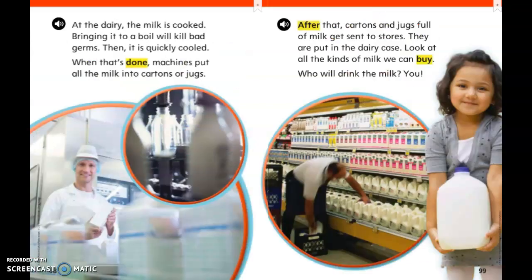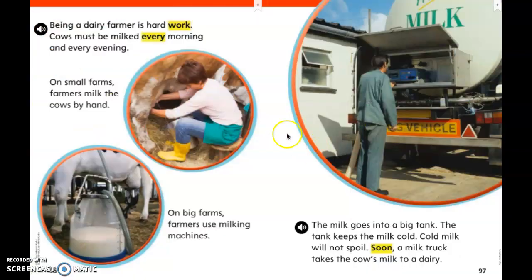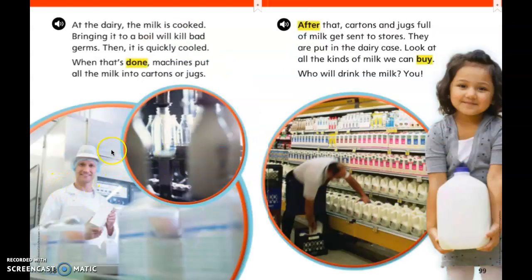One more time, let's look at this. It starts with the cows in the field — they get to eat. Then sometimes they milk them by hand or they have a machine milk them. They take the milk to the dairy. At the dairy, they heat up the milk to get rid of germs. Then they bottle it, cool it, put it in the fridge, and then you get to buy it.